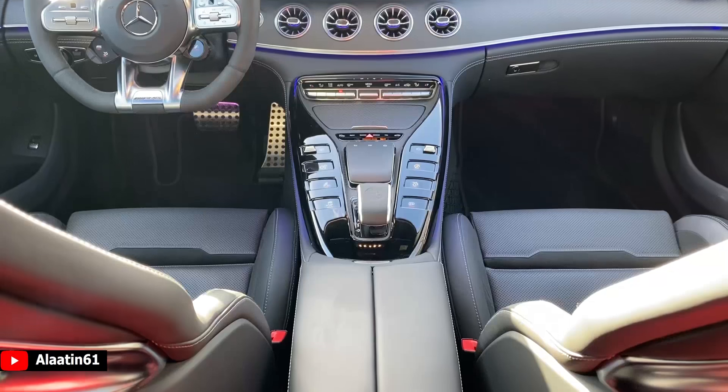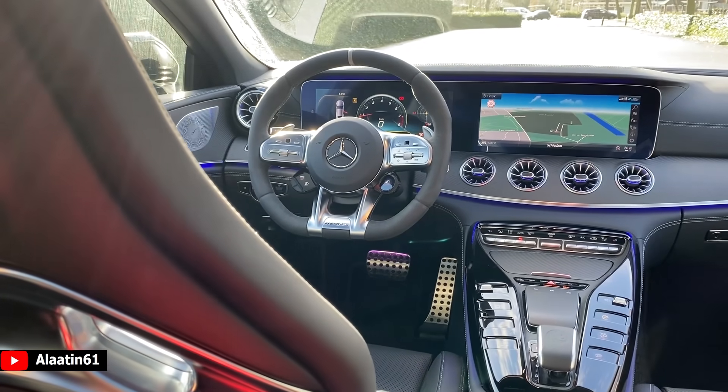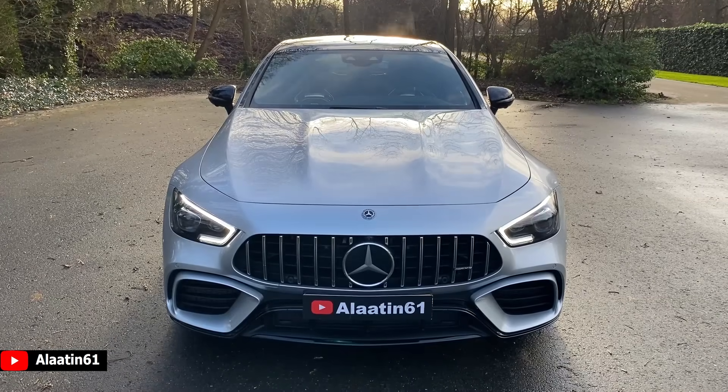In this video I will show all the exterior details, then the interior details, and of course we will do a test drive. The top speed of this car is by the way 315 km/h. It has the new 9-speed automatic transmission. Thanks for watching. Now let's take a closer look.